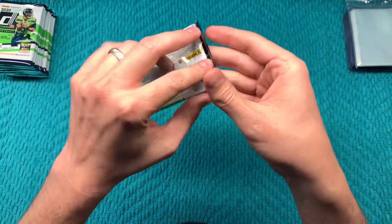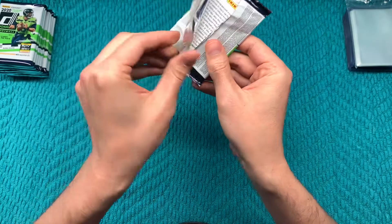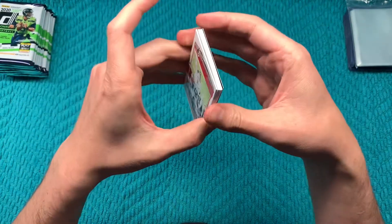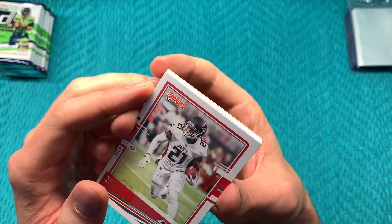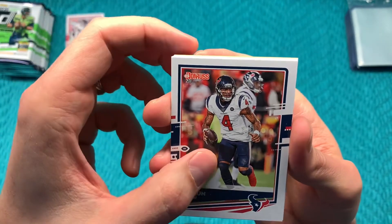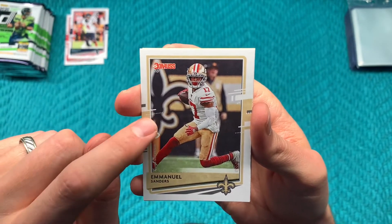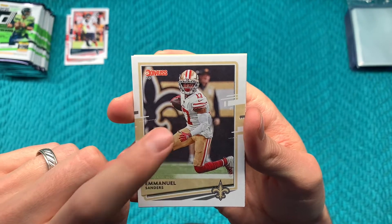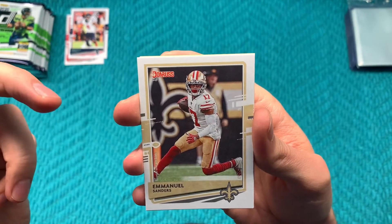Come on now, downtown insert. I would say that maybe they're hobby exclusive, but I don't think they are — why would it say it on the blaster box if they are hobby exclusive? That makes no sense. Todd Gurley, DeSean Watson, Emmanuel Sanders. We had this card last time — and what's funny is he's on the Saints now but this picture is of him in his San Francisco uniform, but he's playing at the Superdome. So he's in the right place but the wrong uniform.